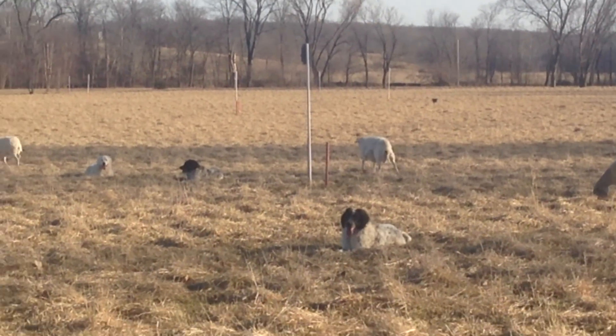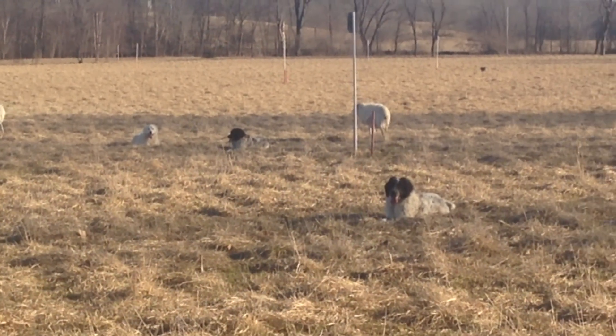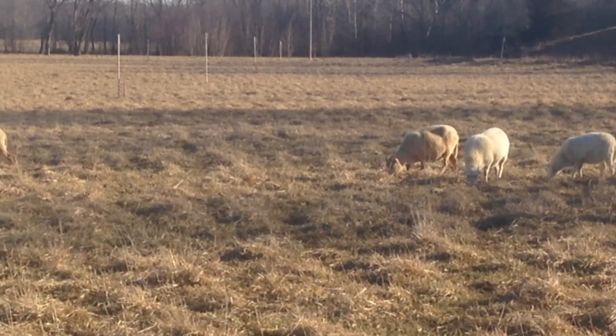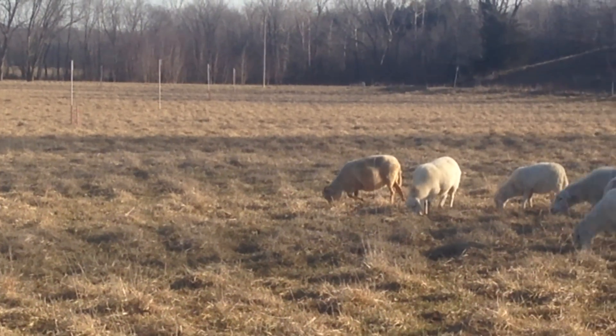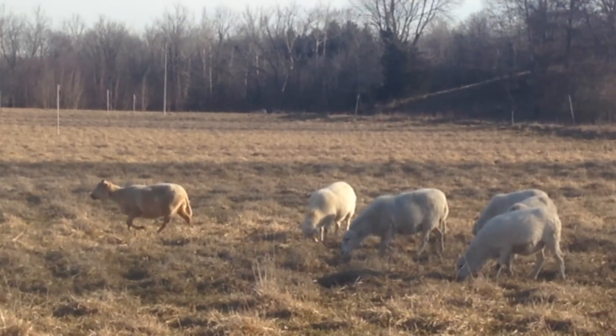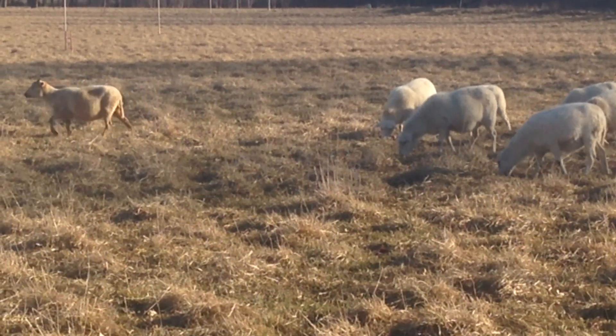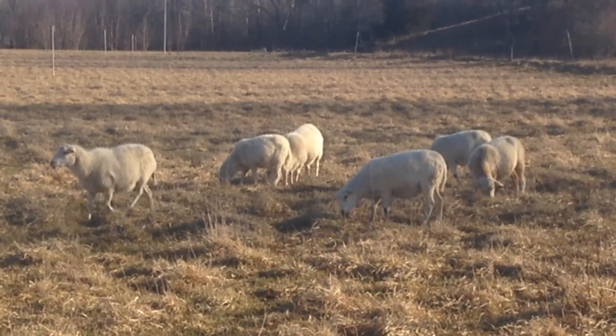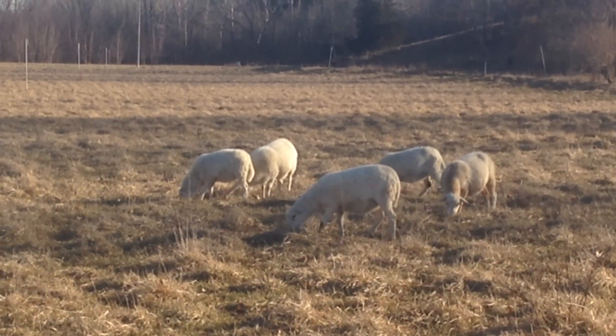We've got a two-year waitlist now on people wanting trained guardian dogs. If you've got a flock of sheep and you've got some good dogs in there, you ought to keep some young ones so you've got something you can offer. It's just another product you can sell off your farm — it's regenerative.